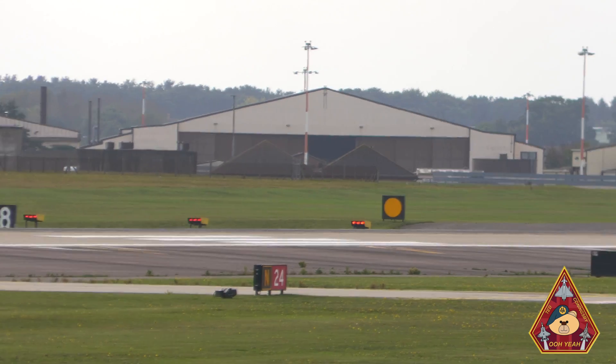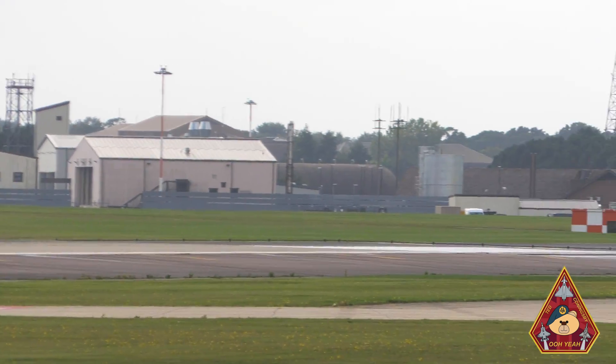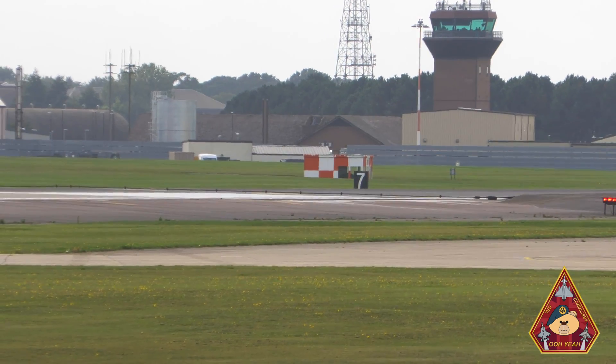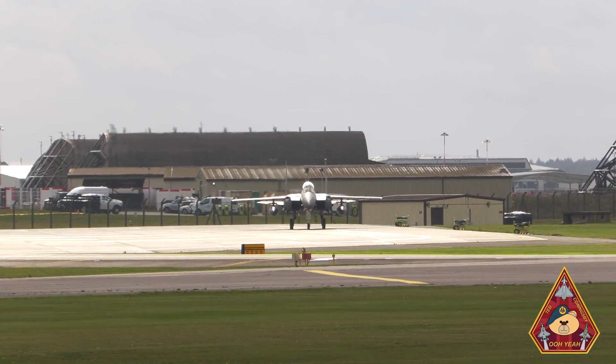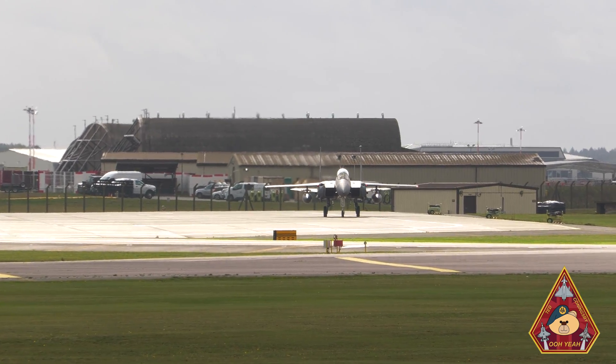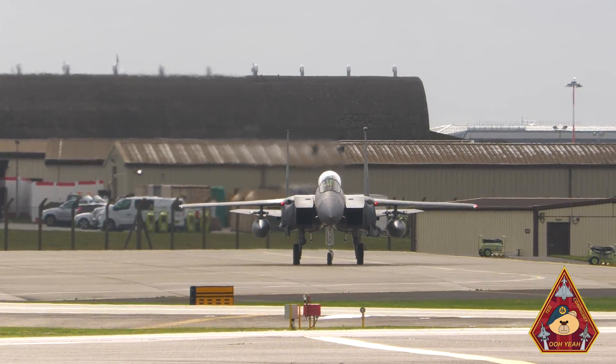We have an F-15E Strike Eagle that will release a tail hook. This is located at the back of the aircraft, just underneath the engines. The tail hook is like a metal rod with a hook, and the objective is to catch the cable.